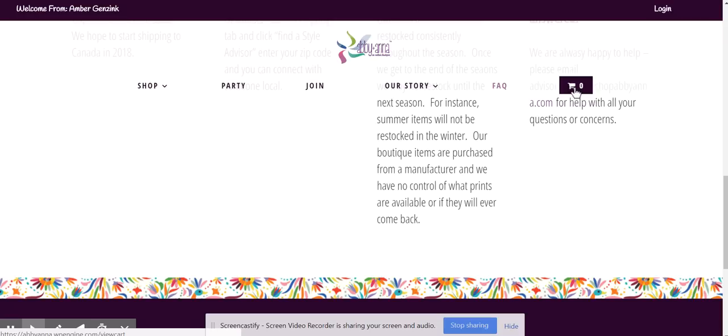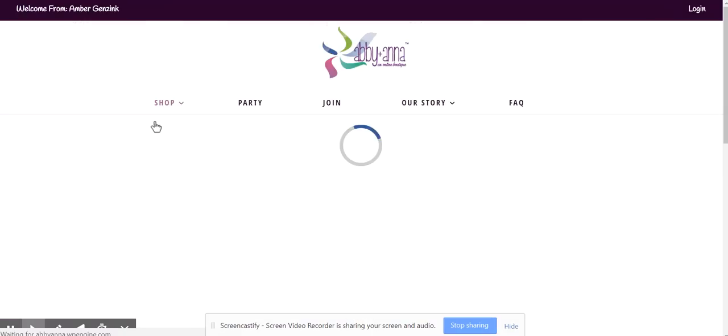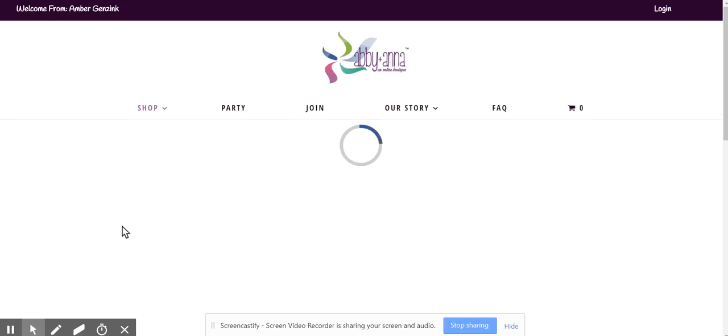And then you've got your cart tab over here. Let's go into the shop tab now. You remember you could get to Women's and Women's Plus and a couple others on the main homepage, but you can also go into the shop tab to see all the categories and all the goodies inside.